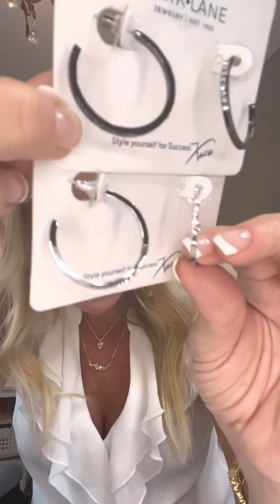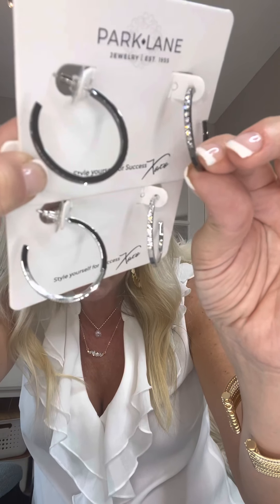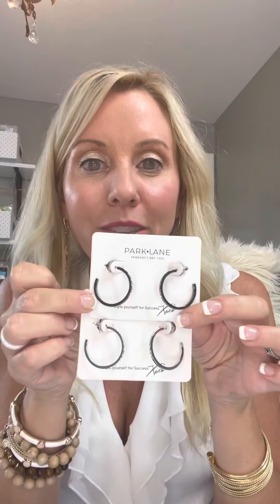If you're a hoop girl but don't like big hoops, you just want them light, or you're gifting for someone and you're not sure, take a peek at our Glow Hoops. They come in all the colors — hematite, silver, rose gold, gold — and they're about the size of a quarter. They are a great gift option.